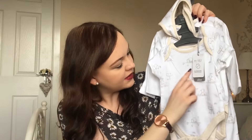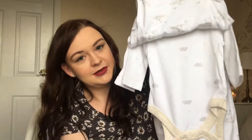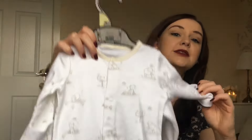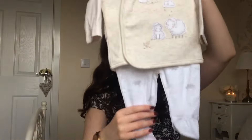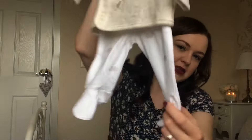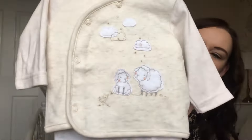You get a baby growl with little lambs on it, and one with clouds on. And then there's a sleep suit with little lambs on. It's got turnovers on the sleeves and little booties. But then you also get this one — it hasn't got the turnovers. This one has clouds for the leggings and lambs for the top. I love this colour — I think it's beautiful and I love babies in white. I think they're perfect.